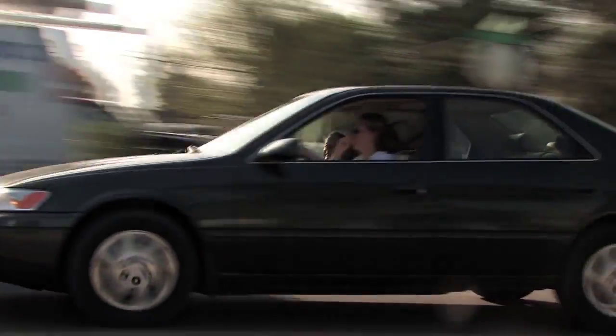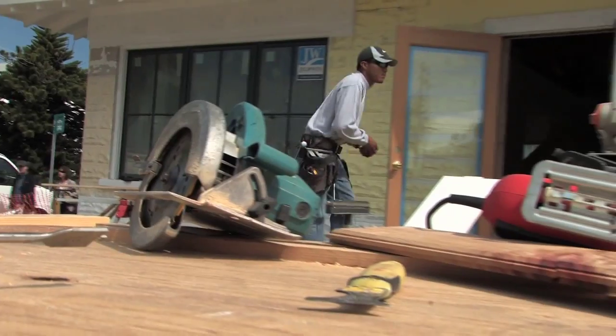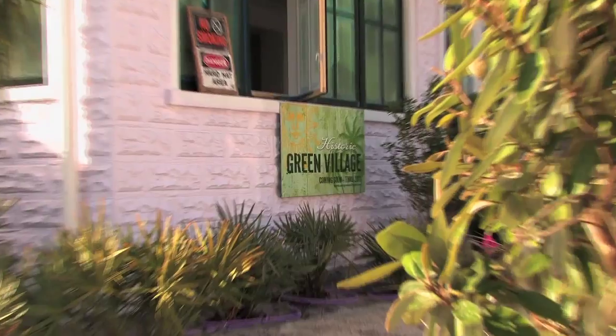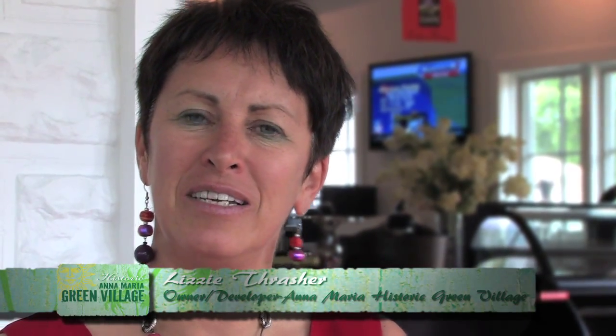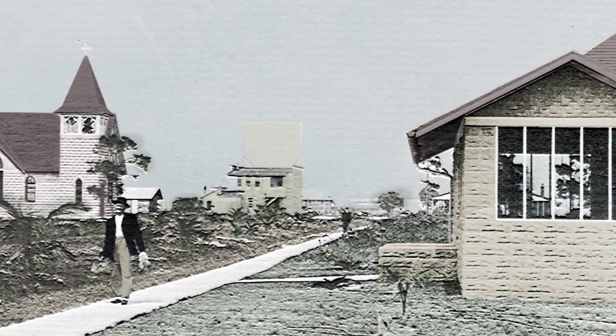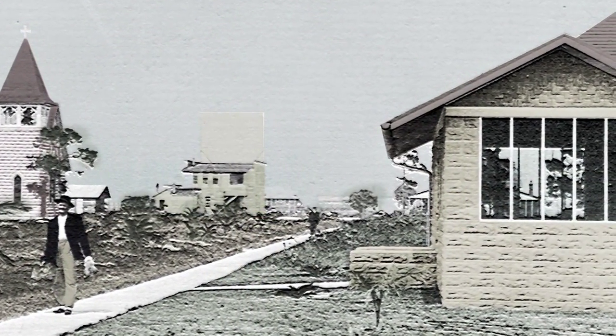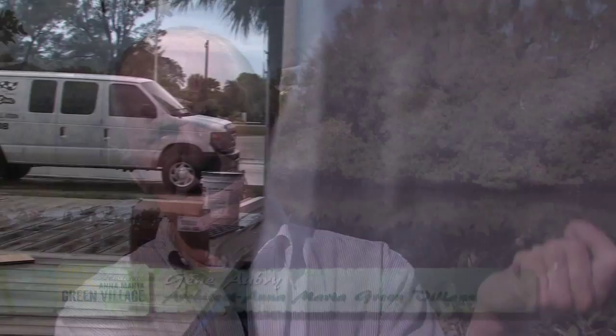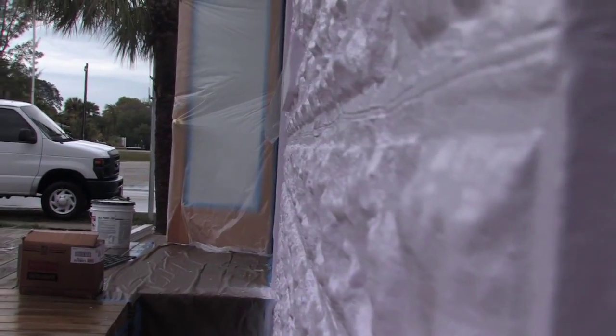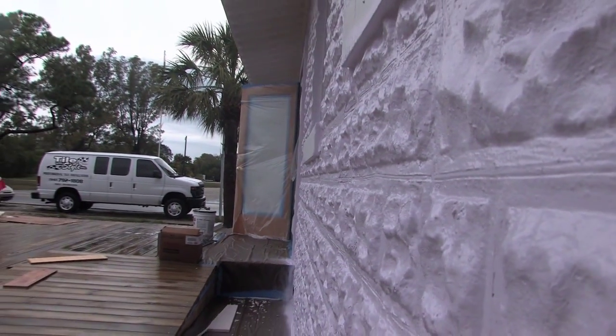As construction on the Anna Maria Island Historic Green Village continues, the historic part of the project is actually bigger than you might think. The history of this house is that it was built in 1913 for William Bean, one of the original developers on the island. That building was built out of blocks made on a Sears and Roebuck block-making machine, where you made them one at a time. You could buy the block machine for $62.50 and go into the block-making business.